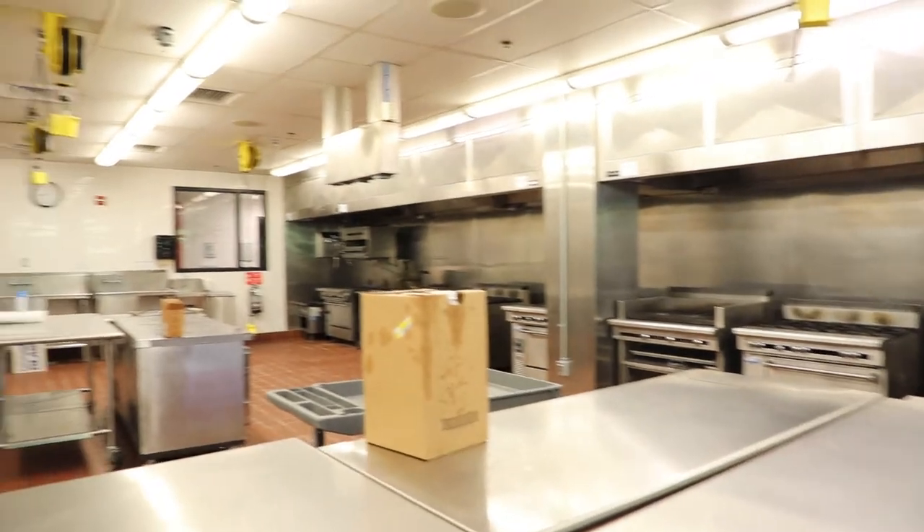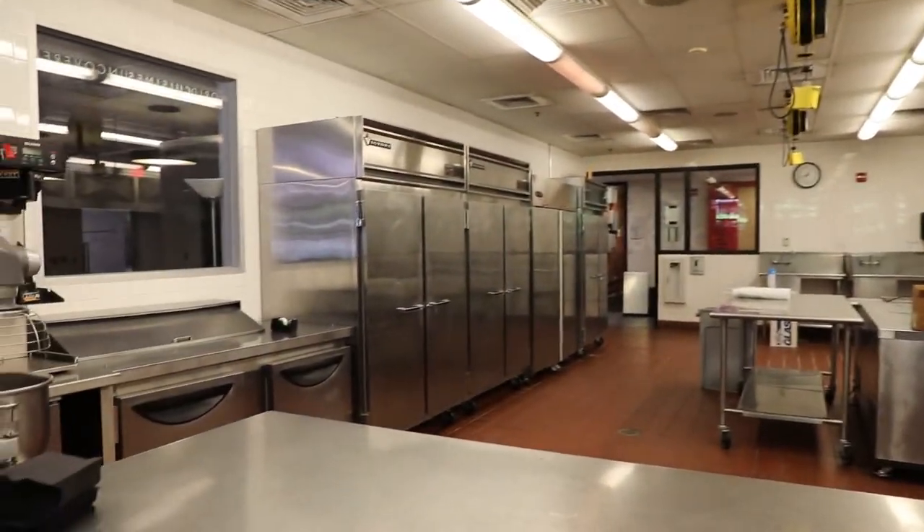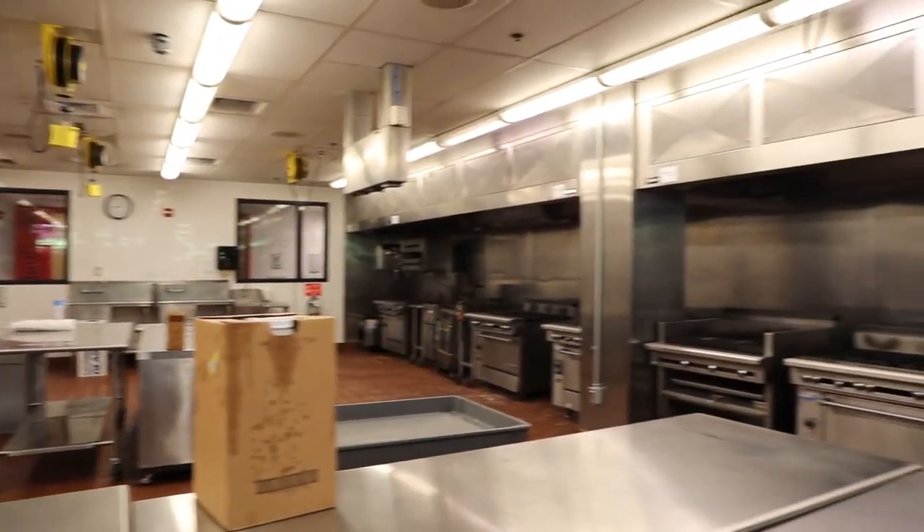This program will be a competitive program. As you can see, we have state-of-the-art equipment that will help us educate and empower the students to be true culinary professionals.